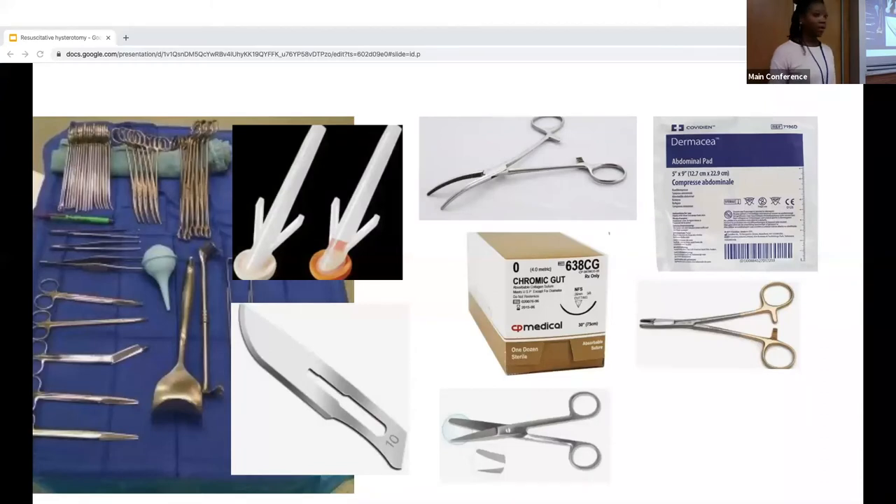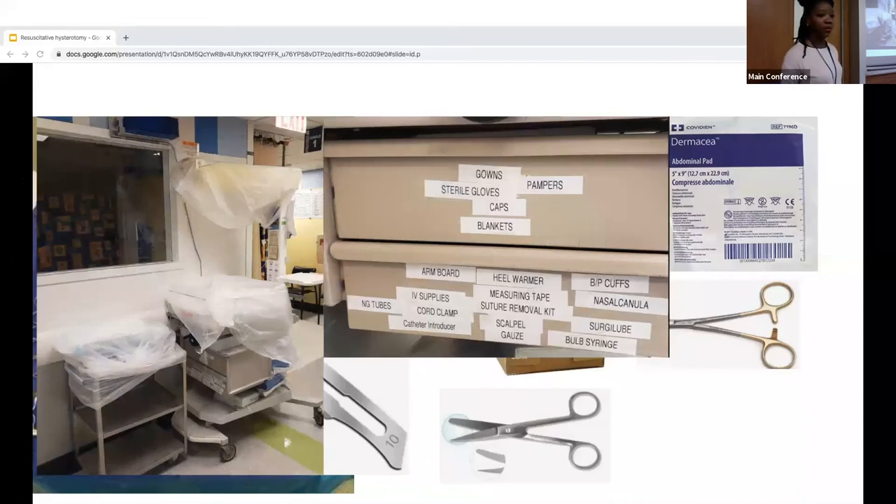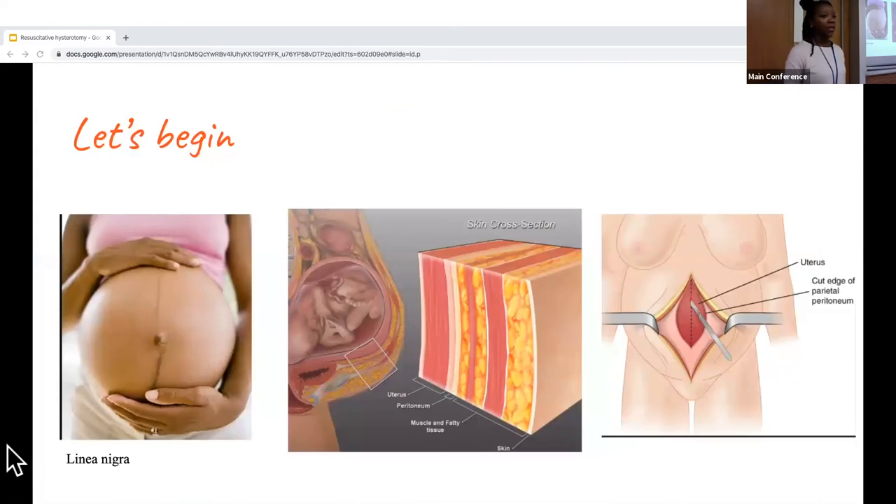Regarding the procedure itself: unlike upstairs in OBGYN, we won't have everything laid out, so we use what we have. For sterility, use chloroprep. Make sure you have a number-10 blade scalpel, blunt scissors, a Kelly clamp or hemostat — which you can find in a chest tube tray — abdominal pads, a suture kit, and absorbable sutures. Because we're resuscitating a neonate, have all the equipment for neonatal resuscitation available, found by the Peds bay. Never forget to get help — get OB, respiratory, and everyone else who would be important in this case.